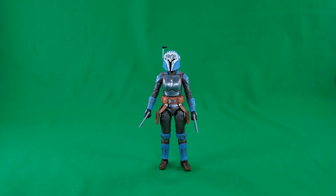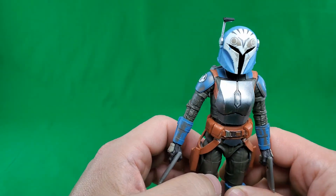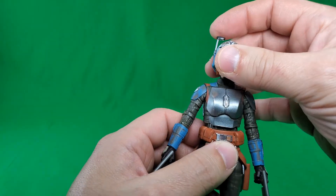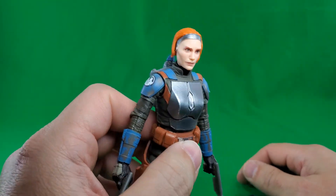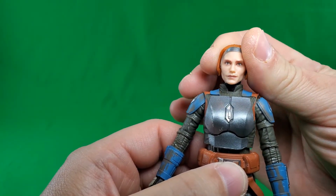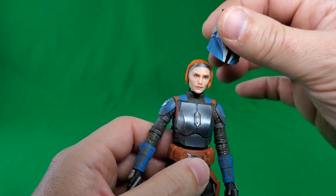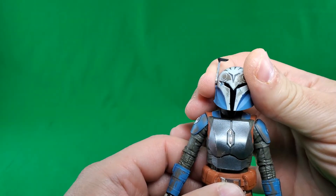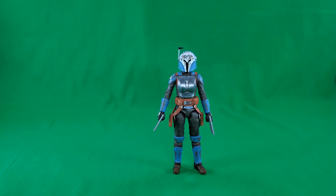At number 7, in no particular order, we have — from The Mandalorian, or The Clone Wars, or Rebels even, take your pick — Bo-Katan Kryze. The deco on this figure is pretty good. Look at the helmet. And when you take the helmet off, that face — that's Katee Sackhoff. There's no mistaking that. The job they did on this sculpt and print for this head is superb. At number 7, in no particular order, there she is: Bo-Katan Kryze.